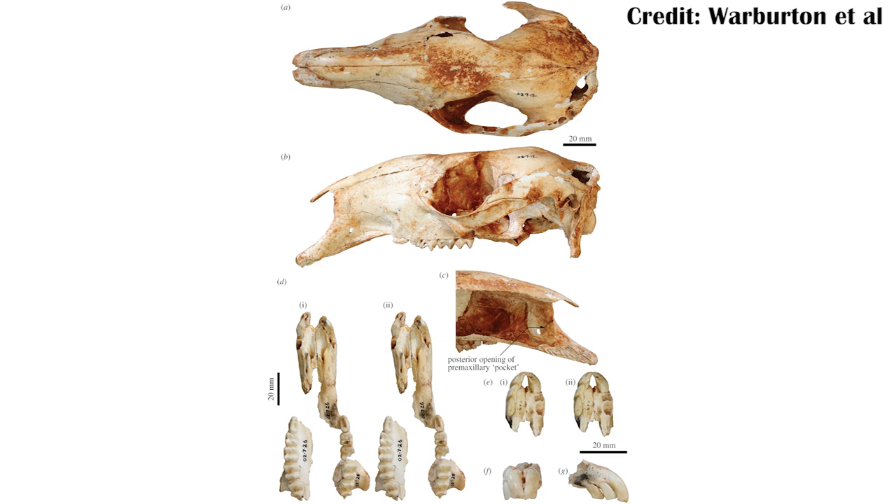So think of the modern ones, but chonkier. It also showed different adaptations, where it couldn't necessarily climb trees as well, although it still would have in order to get to the leaves and feed on those.